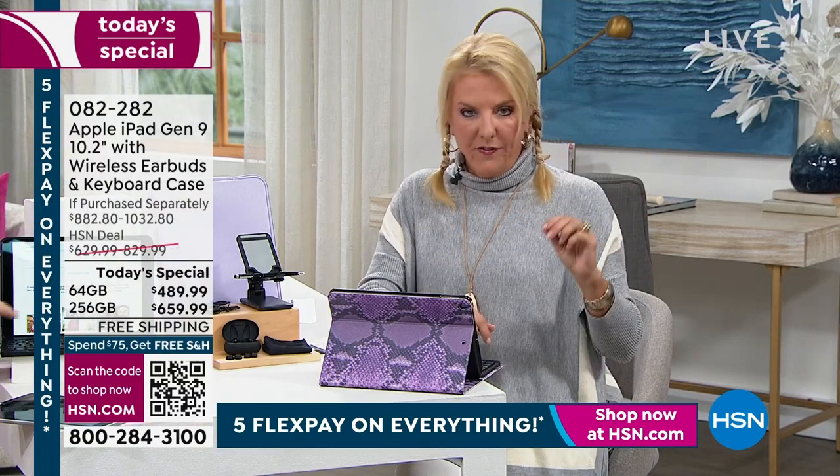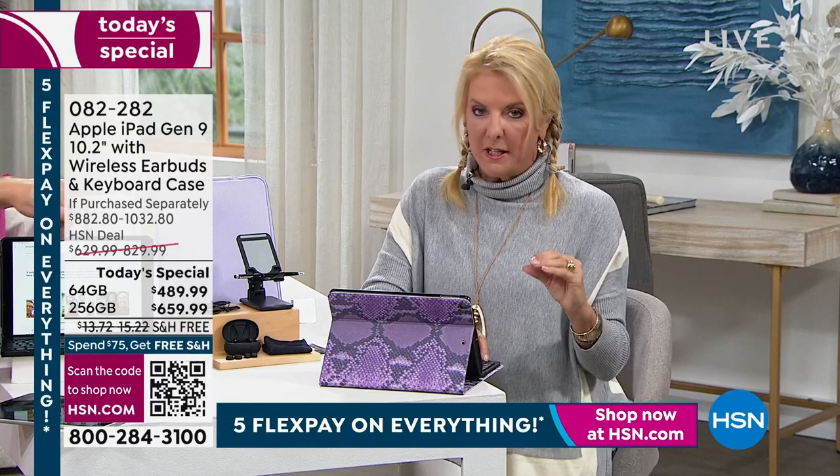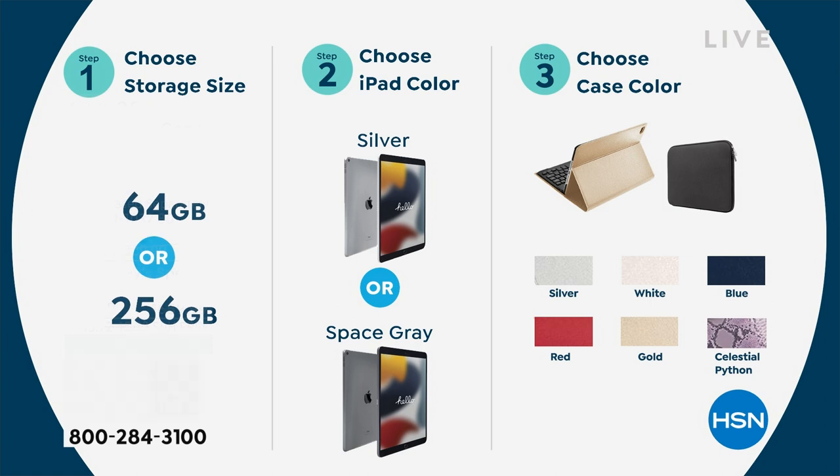Here's a 256-gig inventory update. In Silver with Navy Blue case: 140 left for the whole day. In Red: 180 left. In Gold: 170 left. In Python: 120 left. If you want the 256 Silver in Python specifically, I have about 100 left for the entire country for the entire day. The 256 sells out every single time — every time.